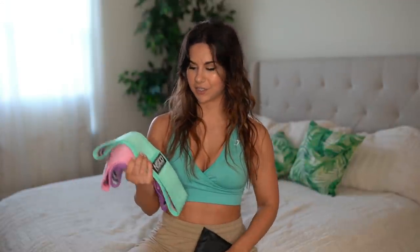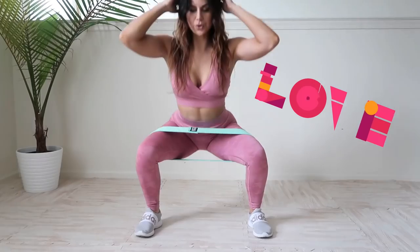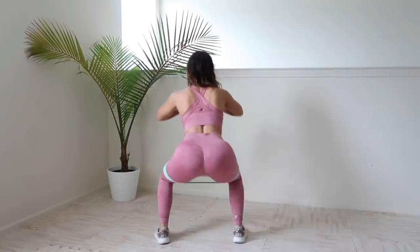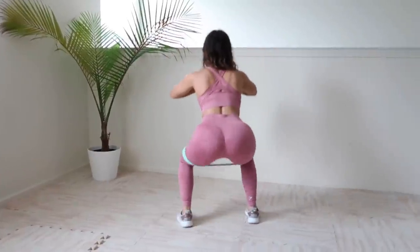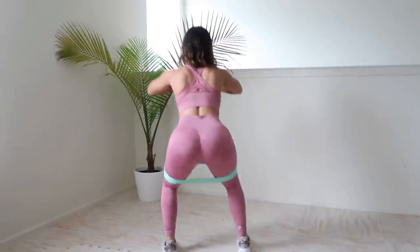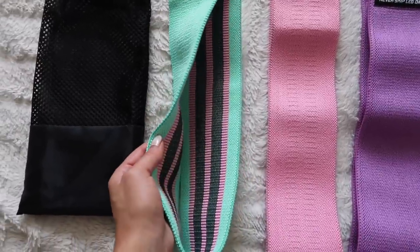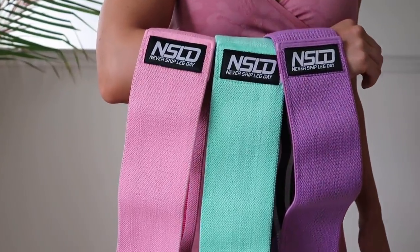Next I've got these dope resistance bands from the brand Never Skip Leg Day. Something you need to know about me: I swear by fabric bands — I'm not big on latex because of the roll and snap, it scares me and hurts. I do not do leg day without warm-ups using glute bands. I love these because they're not overly resistant — I've had bands where I can't even move my leg. These come in light, medium, and heavy, have fun colors, and a subtle grip liner so they stay put. A necessity since my gym is still closed.